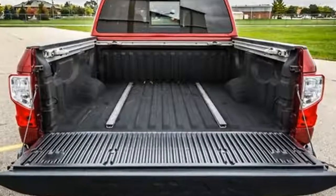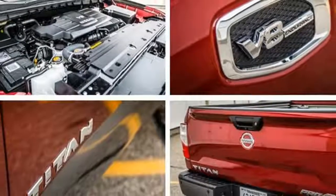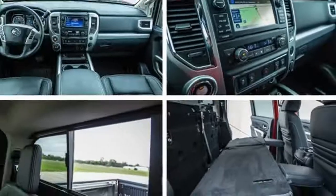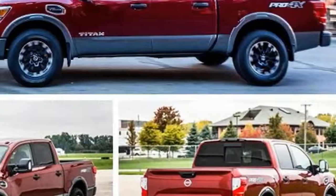Nissan has sold pickups here for more than half a century and has manufactured big pickups in Mississippi since 2003. But its full-size was only a footnote in this category until the second-generation model made its debut in January 2015 at the Detroit Auto Show.